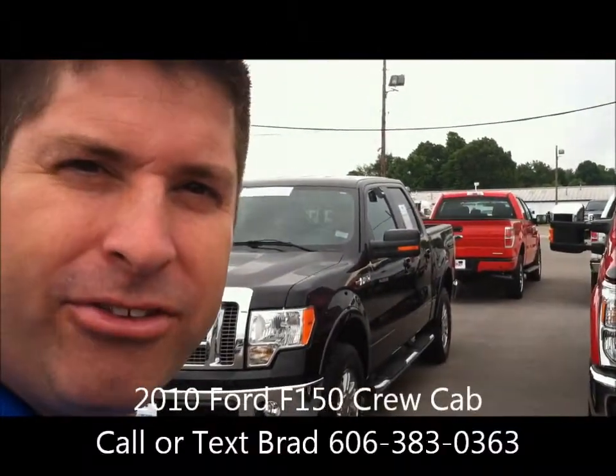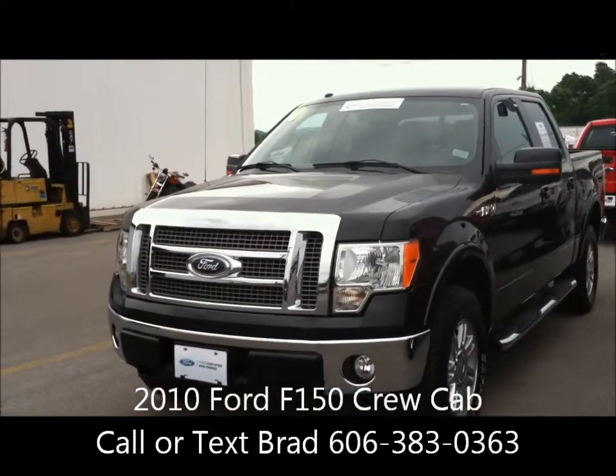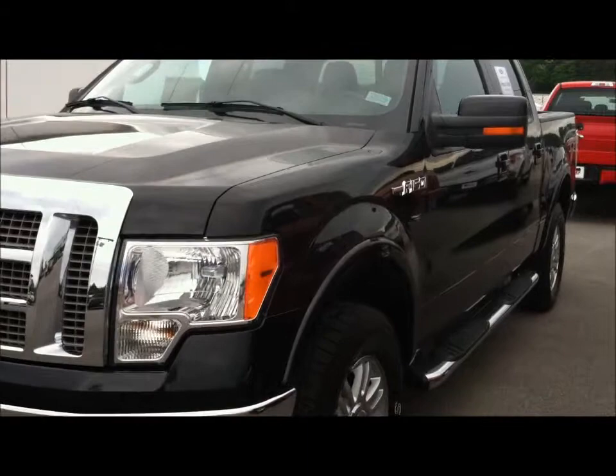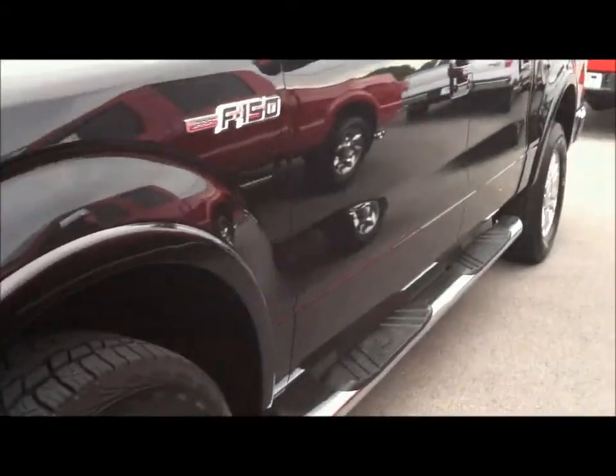Hi, Cody. It's Brad at Alton Blakely in Somerset, Kentucky. Thank you for your interest in the 2010 Ford F-150 Crew Cab four-wheel drive. This is a Lariat trim package truck.